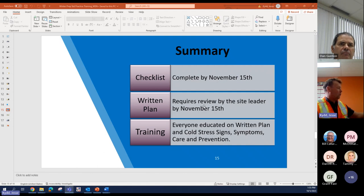For the summary: we want to make sure everything is in place by November 15th. This requires a review by site leaders, written plans completed by November 15th, and training so everyone is educated on the written plan, cold stress signs and symptoms, care and prevention. We've been lucky so far this year — we're breaking records here in Northern Ontario. It was 31 degrees with humidity yesterday, which was a record.